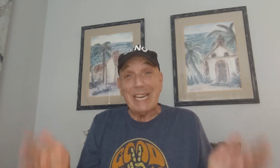Update on the charger: it sold for $19.90 plus $6.95 shipping. I keep telling you guys, if you see these chargers, pick them up. They do sell, and they do sell fast. Okay, now back to the video.